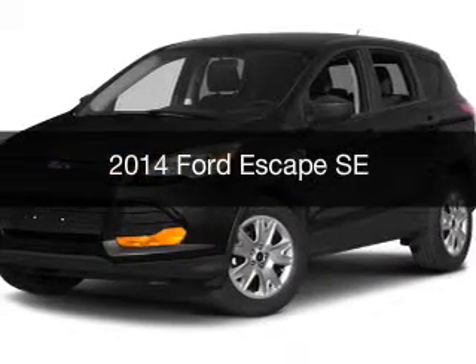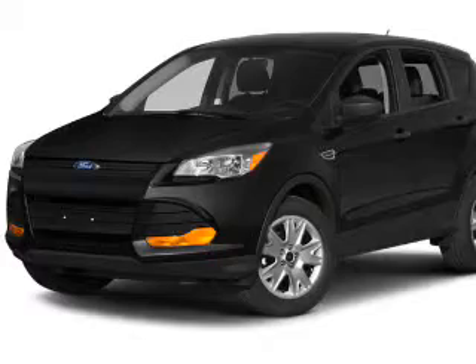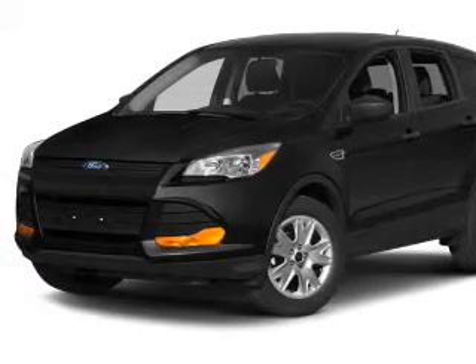This is a new 2014 Ford Escape. It's powered by a four-wheel drive engine and an automatic transmission.